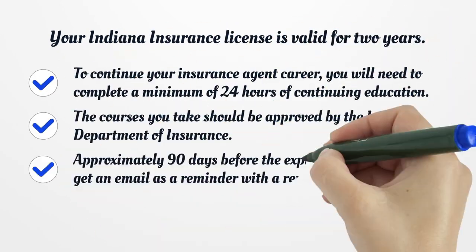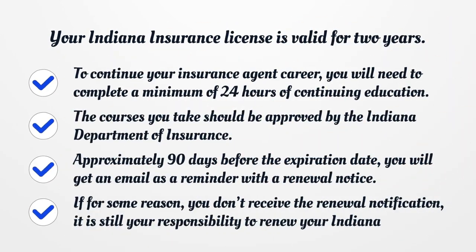Your Indiana Insurance License is valid for two years. To continue your insurance agent career, you will need to complete a minimum of 24 hours of continuing education. The courses you take should be approved by the Indiana Department of Insurance. Approximately 90 days before the expiration date, you will get an email as a reminder with a renewal notice.